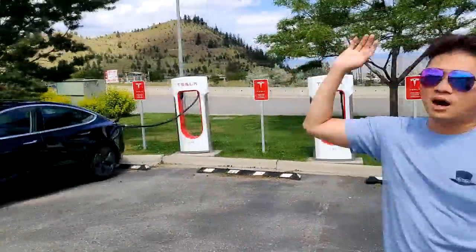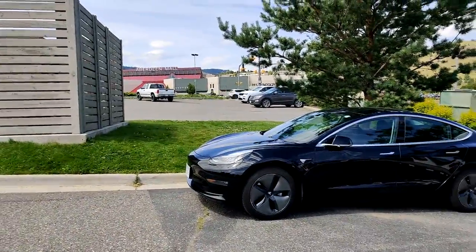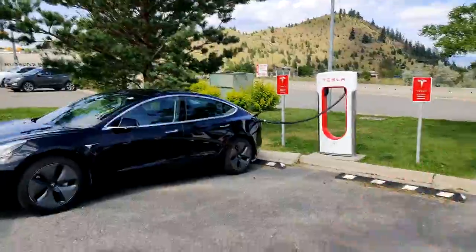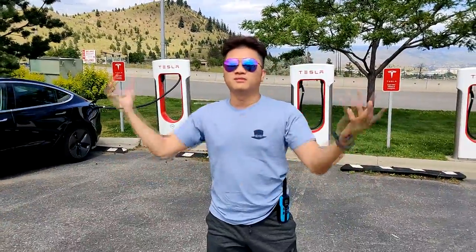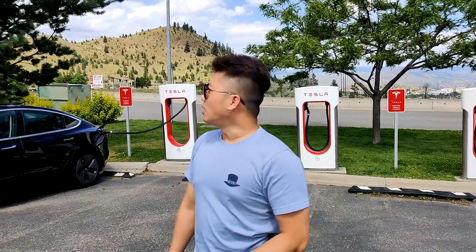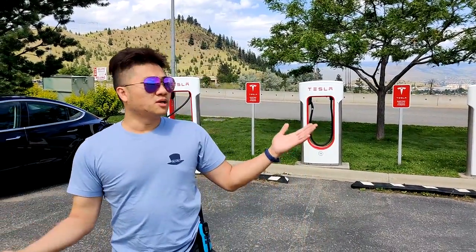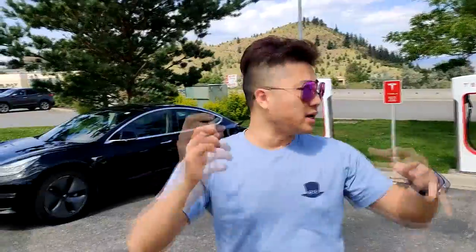Over on the other side we have the Aberdeen Mall, which is walking distance — probably about five minutes. Inside there's a food court with a lot of restaurants, like a regular food court. This is big city Kamloops, BC, so you can pretty much get anything you want here.